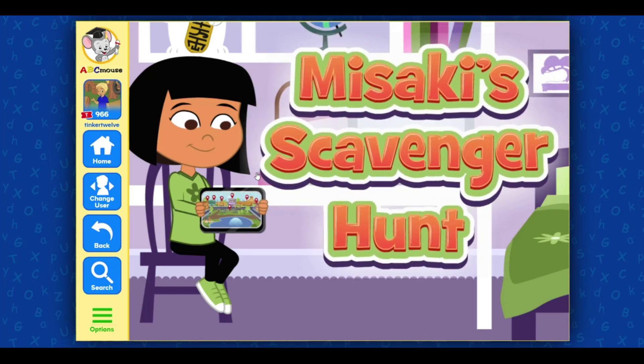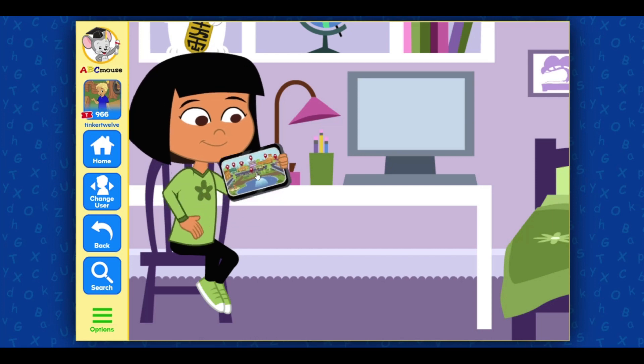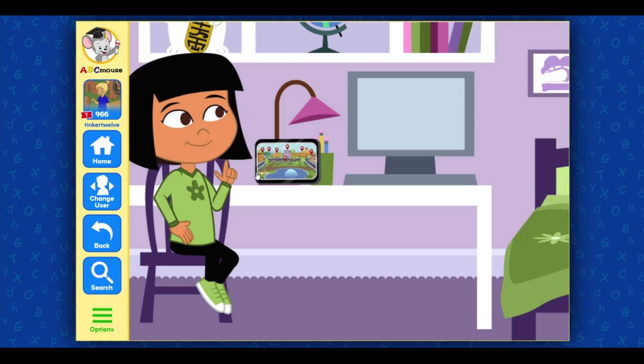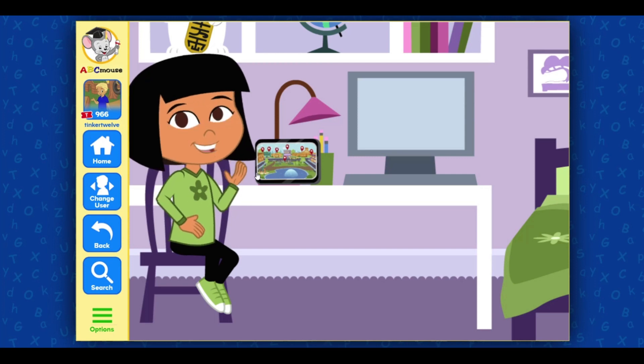Misaki's Scavenger Hunt. My mom gave me a scavenger hunt to do while I explore our community. Can you help me find the things on my list?